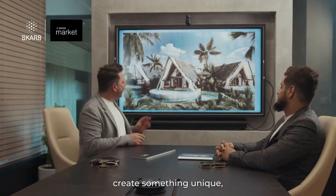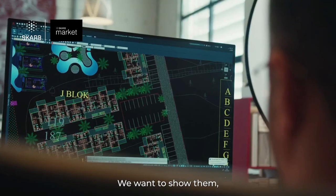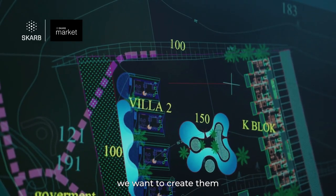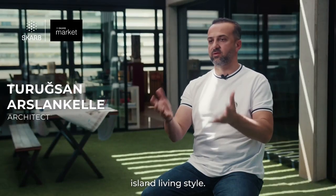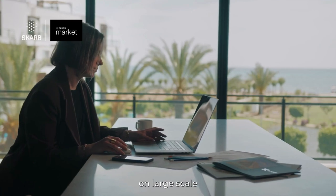We would like to create something unique, something different, something really special. We want to create them in a human scale, a different conceptual island living style. Our unique approach in planning and designing this project is in great collaboration between the architecture on large scale and well-thought interior spaces.